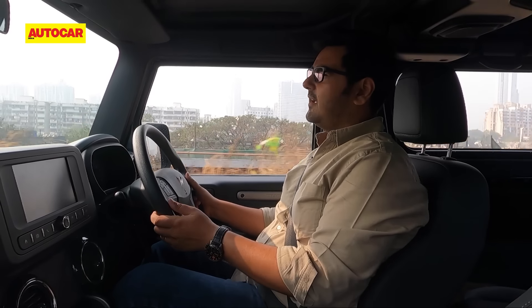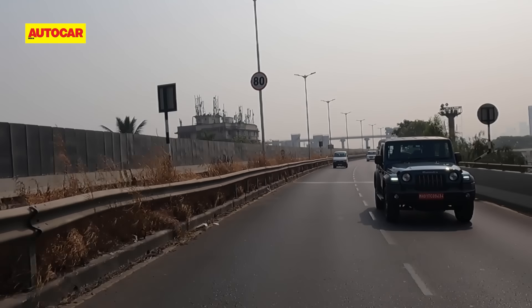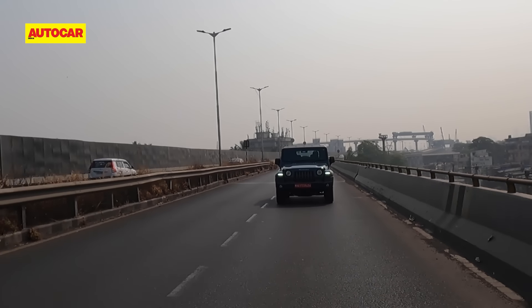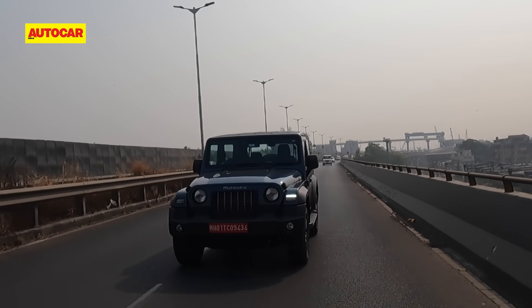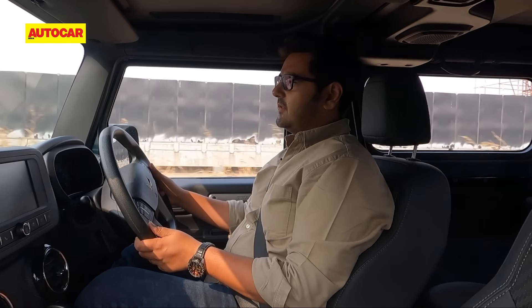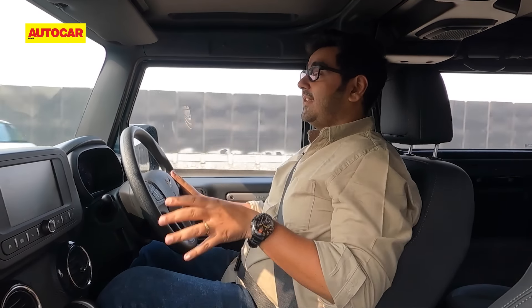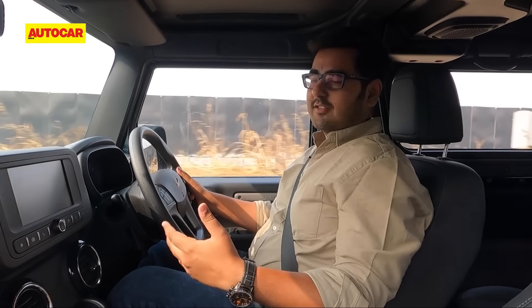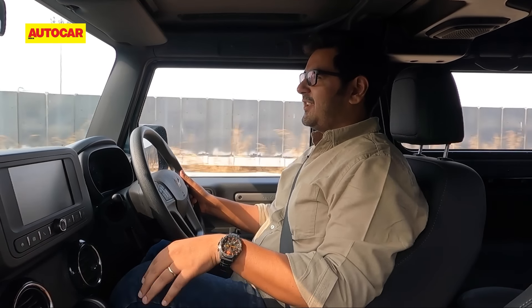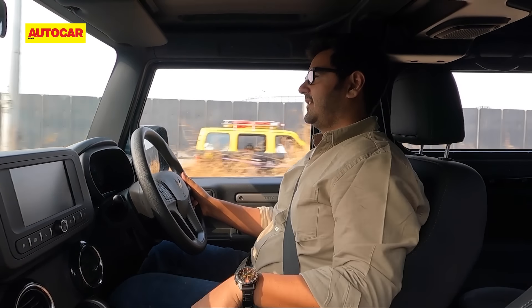The Thar RWD's 1.5-litre engine is slightly down on power compared to the larger-hearted Thar, but in terms of torque, both engines make an identical 300 Newton meters. In low-speed city driving conditions, this engine just doesn't feel like a compromise. Power delivery is very friendly — you get easy access to power low down in the rev range. In fact, this engine makes 55% of its peak torque available at just 1000 RPM, meaning fewer gear changes and a very easy-going experience around town. In on-off throttle situations, you will find the power cut a bit sharply, but that's something you can get used to.